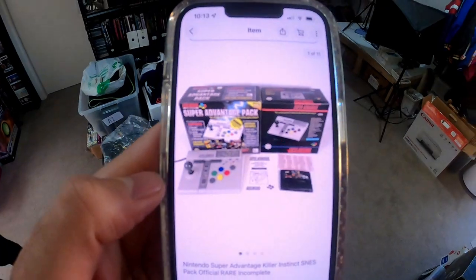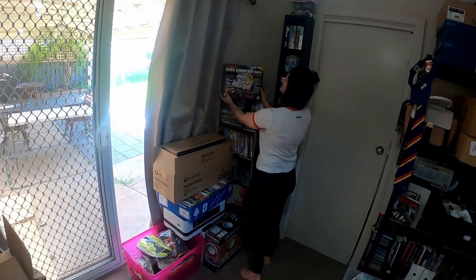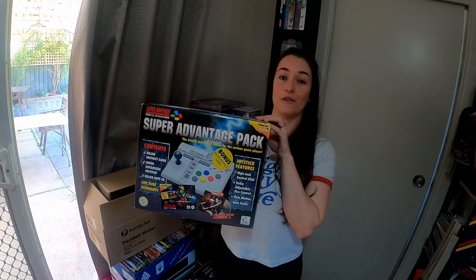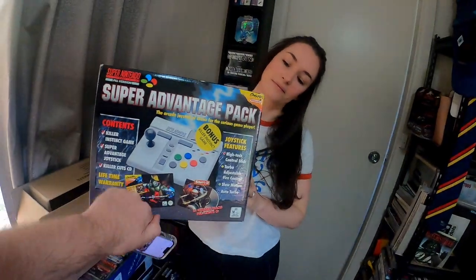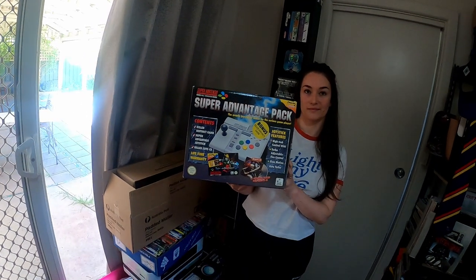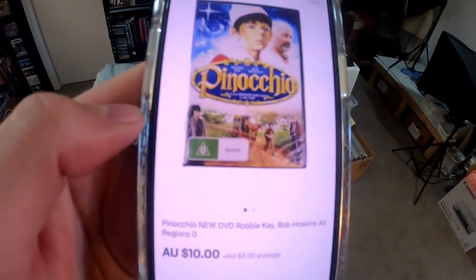First up we have this Nintendo Super Advantage Killer Instinct SNES pack — this went for $340 plus international post, about $70 to France. This wasn't even complete; I didn't have the box or the CD, but I did have the game. This set is very, very hard to come by — I actually couldn't find any comps so I just listed it super high and it sold. Got another one of those $10 DVDs going out the door.